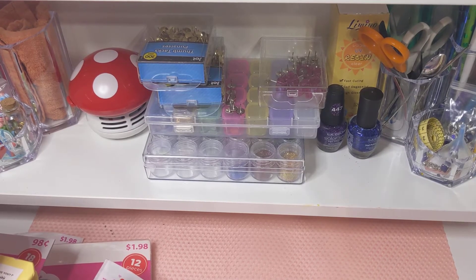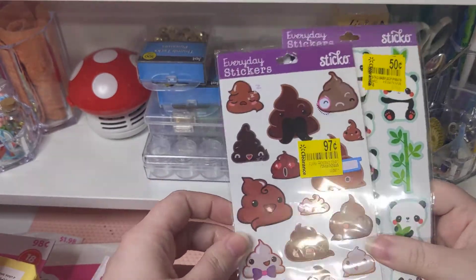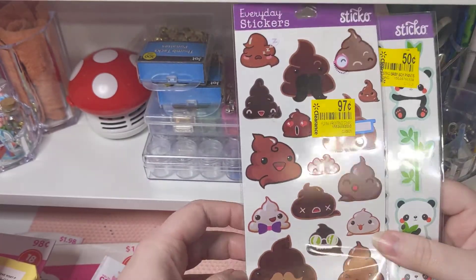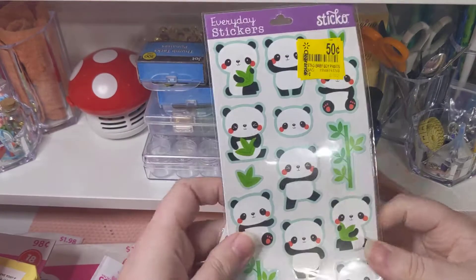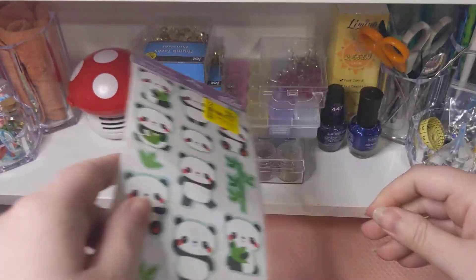I did get these on clearance — they were not part of the Valentine's, but they were on clearance. Poop-a-doops and poop-oo-poop-oo butts, and then pandas — which are so cute. I love these pandas, they're so adorable.